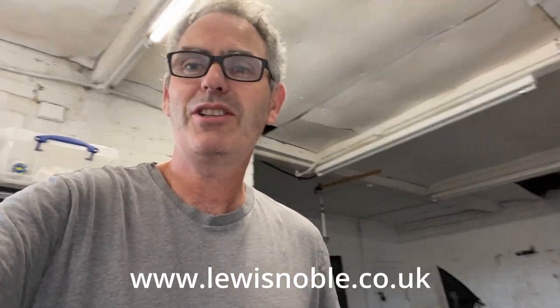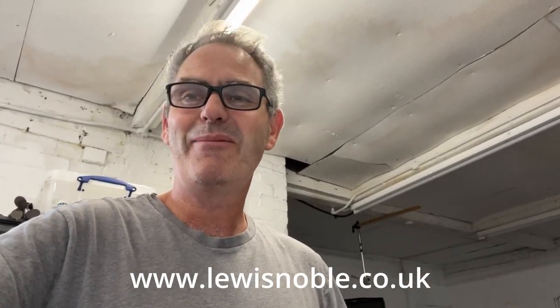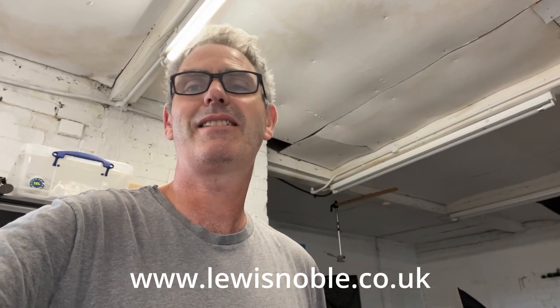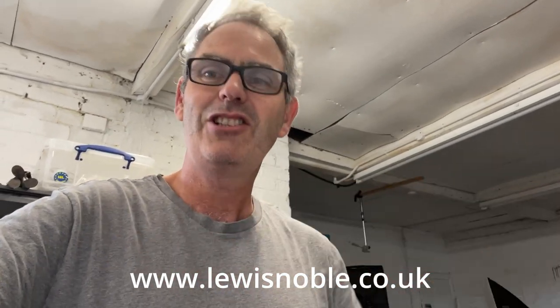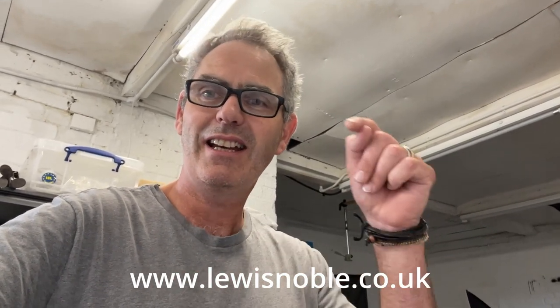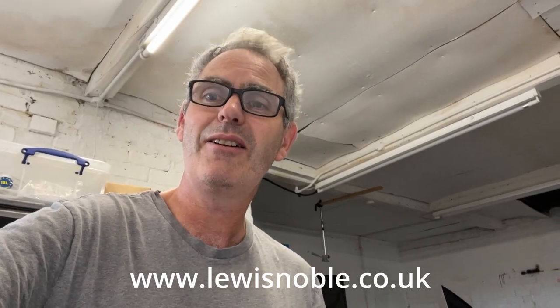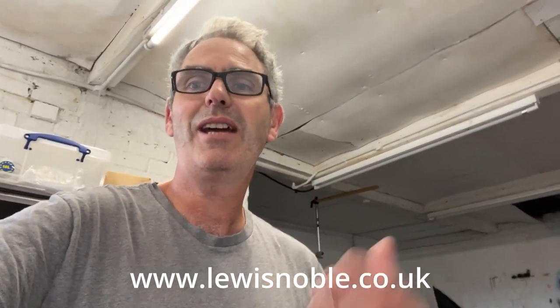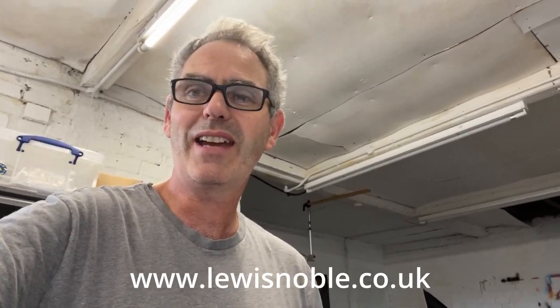Anyway, I hope you enjoyed watching that - it's a little bit different, me talking about my ceramics rather than my paintings. As always, if you're interested in any of my workshops, books, paintings, ceramics, all that kind of stuff, please check out the link on screen and in the description. And if you're enjoying the content I'm putting up on YouTube, please do subscribe to the channel. I'll see you soon.